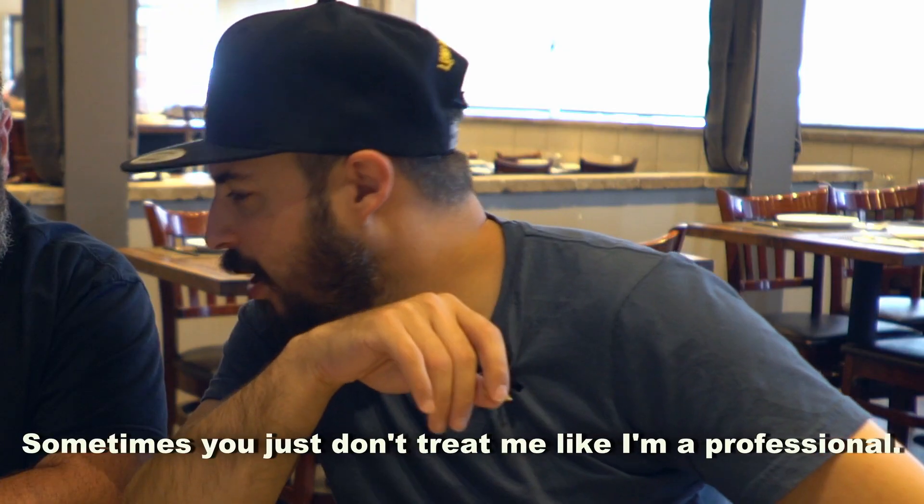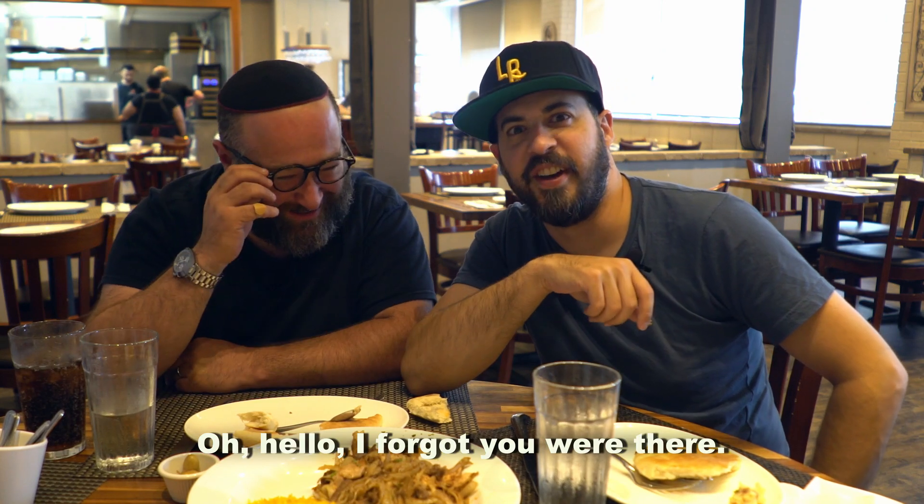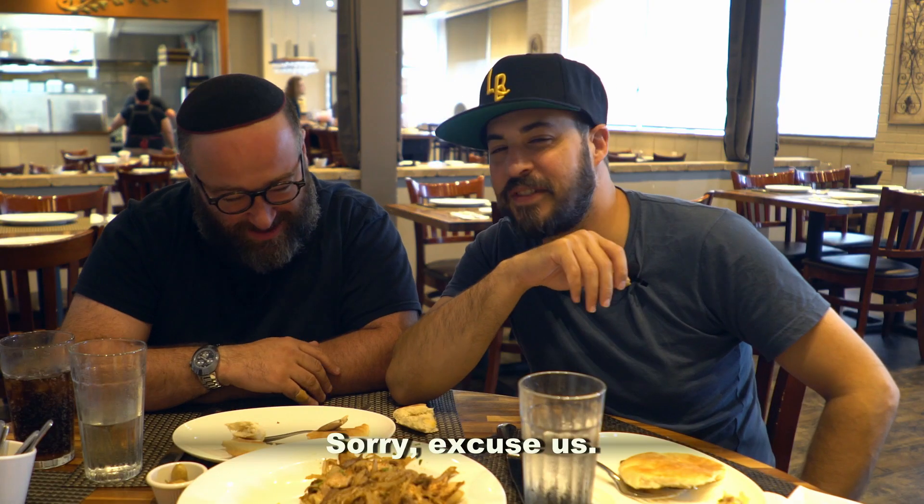Yo, wake up, man. Sometimes you just don't treat me like I'm a professional. Oh hello — I forgot you were there. Sorry, excuse us.